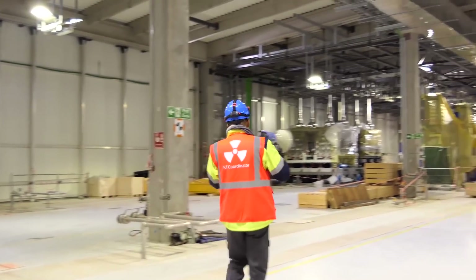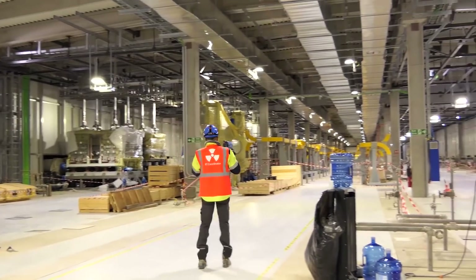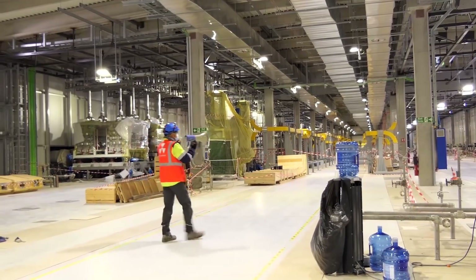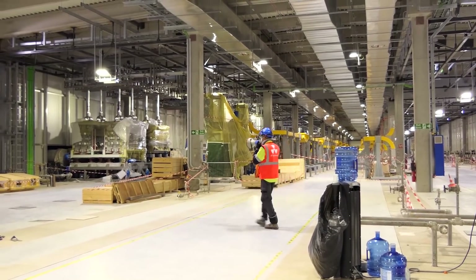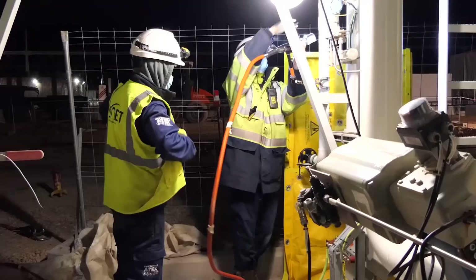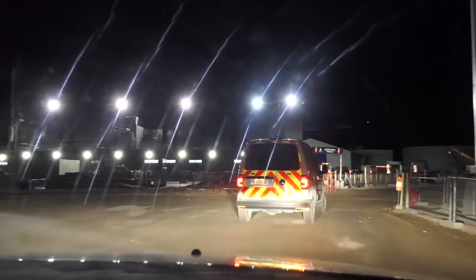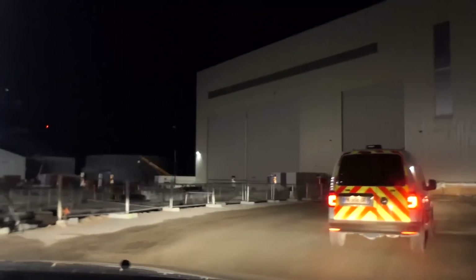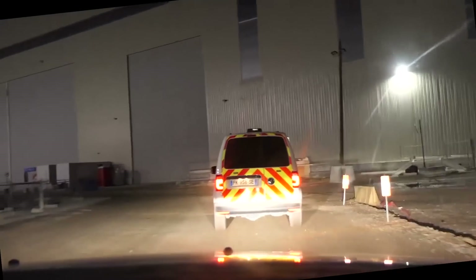RT operation in building B50s. In five minutes, you must evacuate. RT exclusion area — in case of emergency, contact command post. The site changes completely during the night. The roads and buildings look different under the headlamps of the security vehicles.